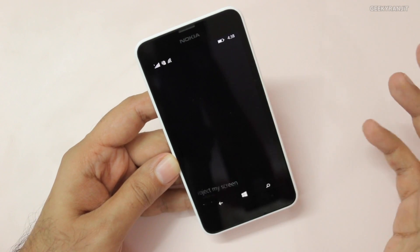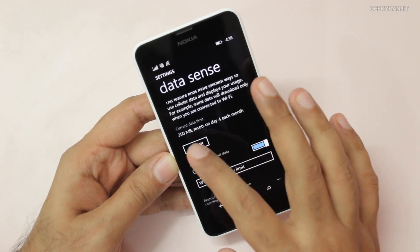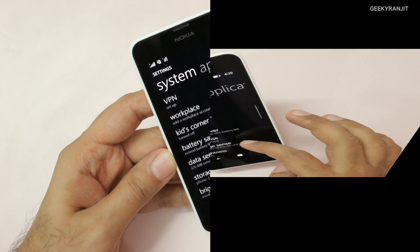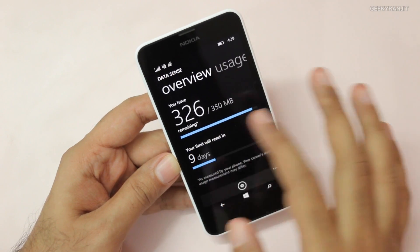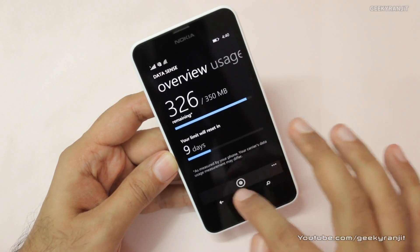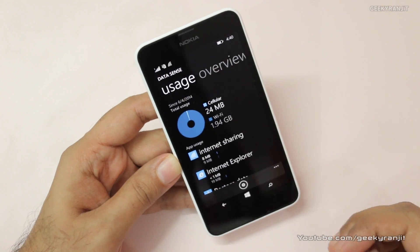We also have data sense, which tracks your mobile data usage. For example, I have a 350 MB data pack and we can set that limit. Going into data sense, it shows that out of 350 MB I have 326 MB remaining, along with the number of days left. You can also track the actual usage — which apps are consuming data. So again, this is a huge improvement.